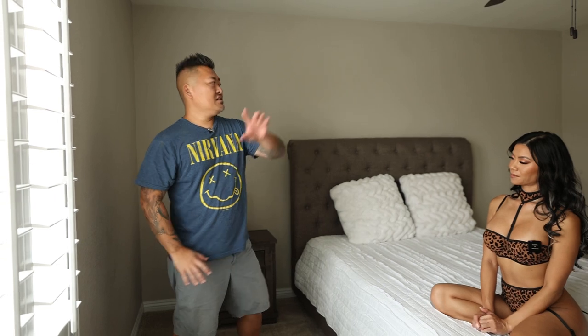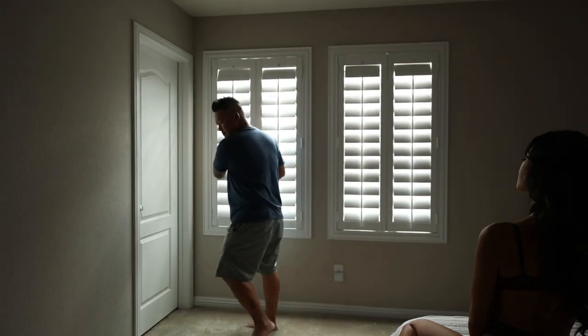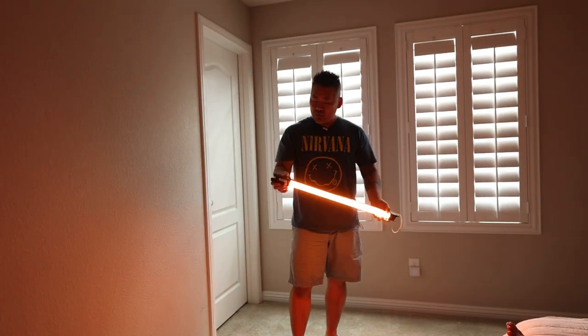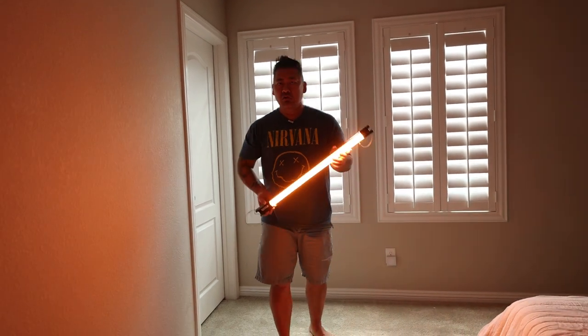A lot of boudoir photographers love natural light and there's a ton of natural light here — it would create some amazing shots. We have a couple of different options: lighting from the window, or shooting into the light. But we are going to do something different. I'm gonna turn these off and use these lights here to create some mood and ambiance.